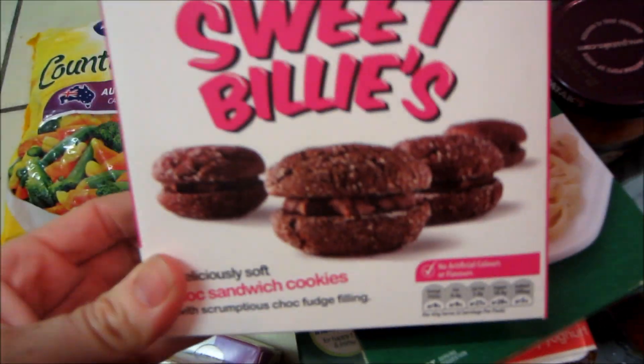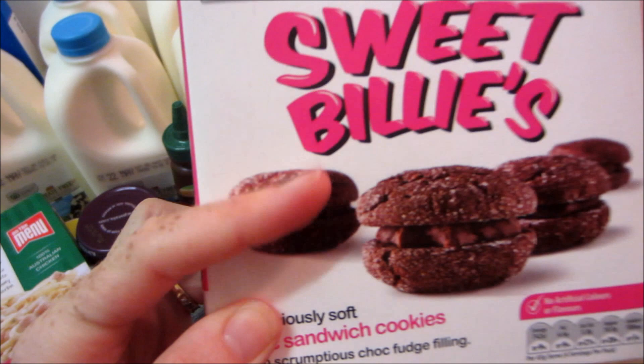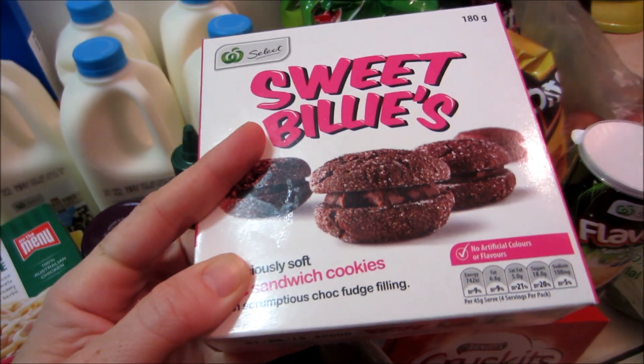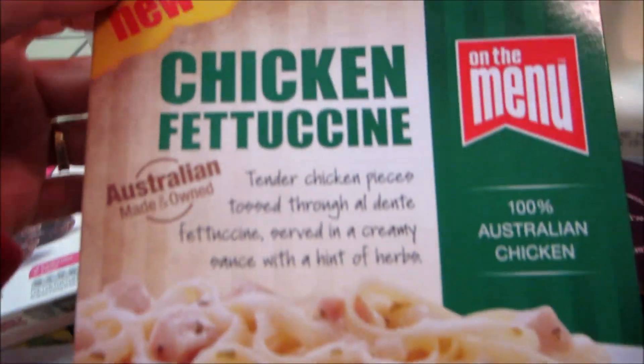What else? So these Sweet Billies — does anyone remember that program? It was called Recipes to Riches, I think. Where people who have recipes or whatever — I can't remember exactly, but I'm pretty sure Sweet Billies was a winning recipe from the show. They were only half price so I thought I'd give them a go, see if I'm a chocolate person.